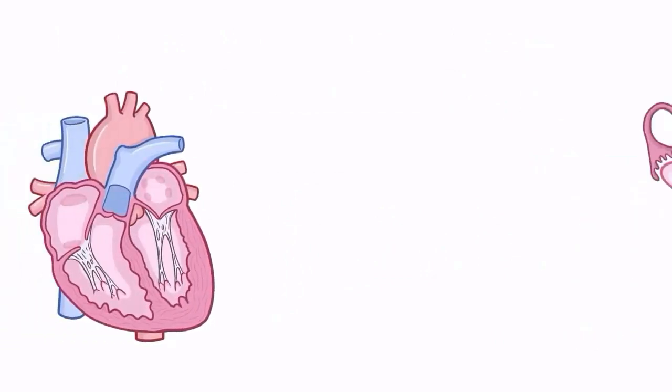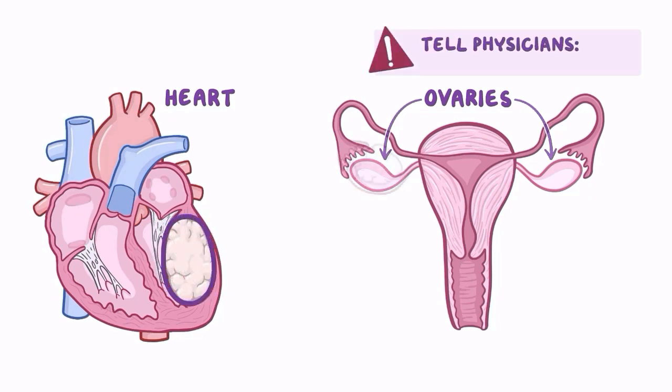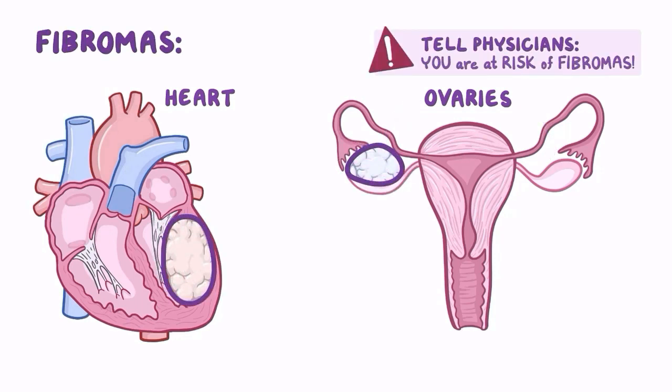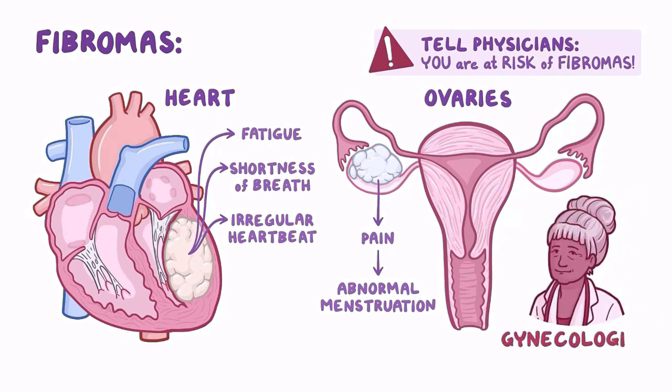Fibroid tumors can develop in organs including the heart and ovaries. Your physicians should be made aware that you are at increased risk of fibromas. In the heart, fibromas can cause fatigue, shortness of breath, and irregular heartbeat. Calcified ovarian fibromas can develop in the ovaries, causing pain or abnormal menstruation. If caught and treated early, they usually don't impact fertility. People with Gorlin syndrome who have ovaries should start seeing a gynecologist when they begin their period or when symptoms present.